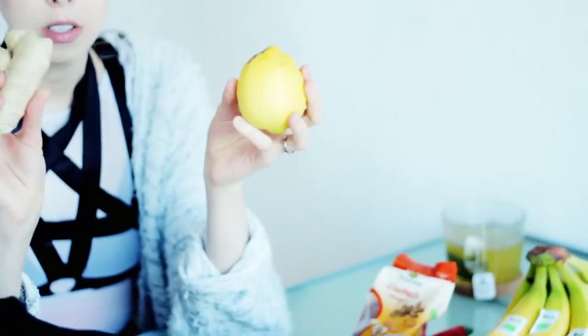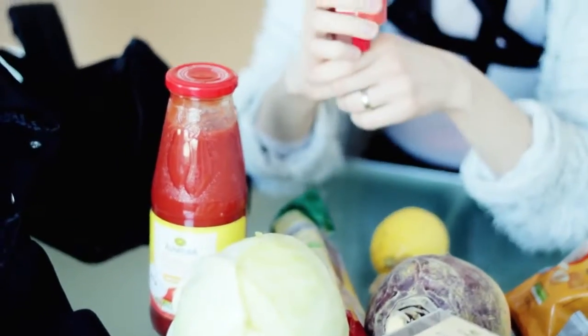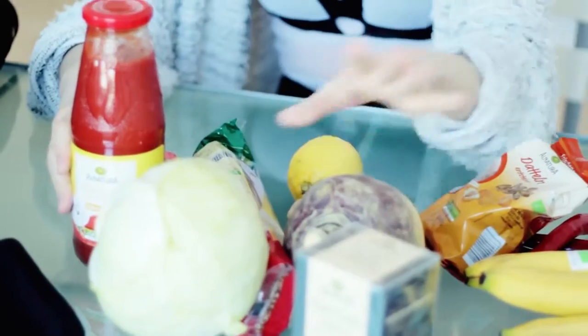Lemon and ginger, two of the most important seasonings in my opinion. And we have some soy rice milk for David's tea. Next bag — we have white cabbage. We have tomato sauce and tomato paste, and these are all going to be used in that lentil stew with the rutabaga.